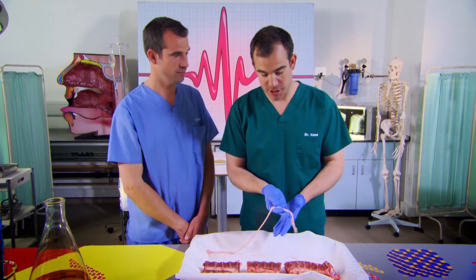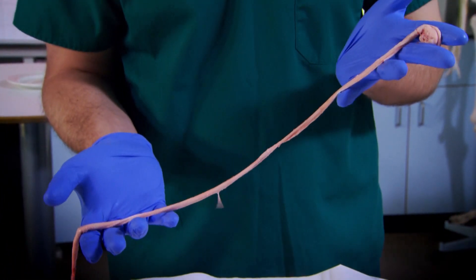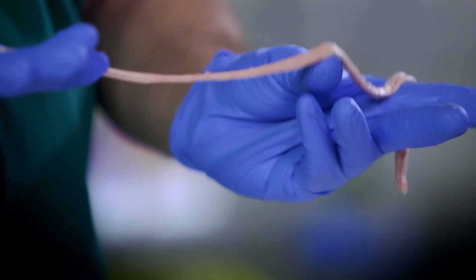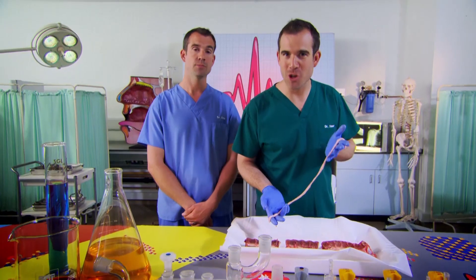And this is the spinal cord itself. The reason that it's so well protected inside those bones is because it's very important. It carries all the information from your brain to your muscles. And what's really amazing is some nerves carry signals at 100 metres per second, which is ten times faster than anyone can run, even Usain Bolt. So how are they so fast? Well we're going to show you.